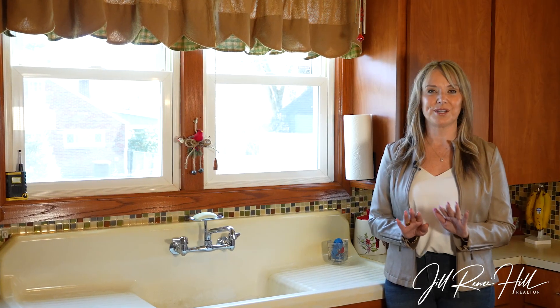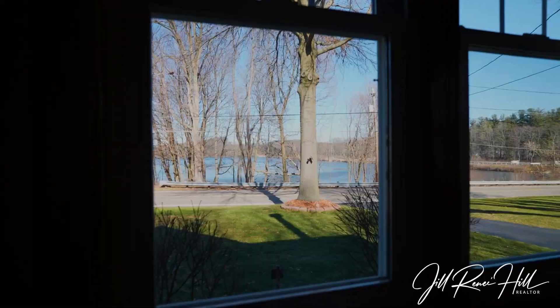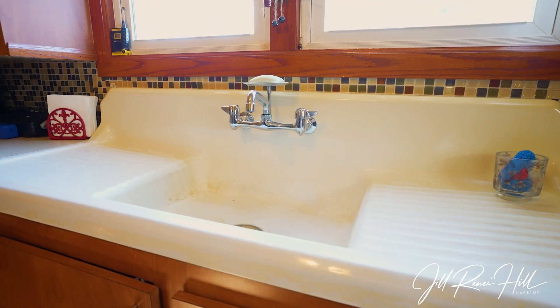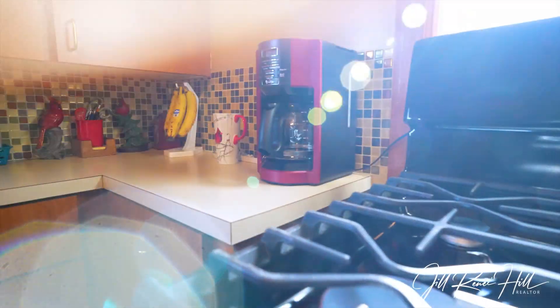This home is so very special. It was built in 1943 by the seller's own grandparents, so it's always been in the family. This farmhouse sink came from the original farmhouse at Camp Winoa.